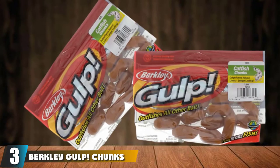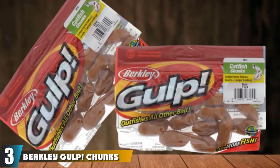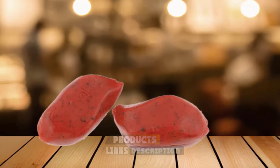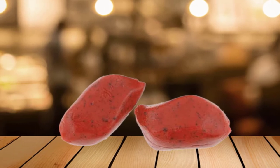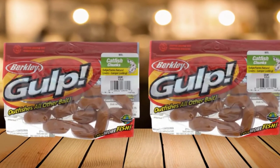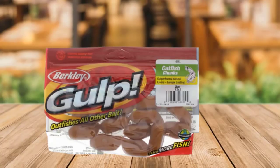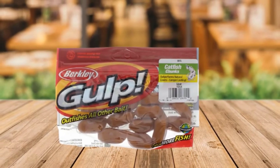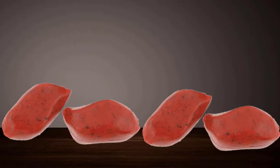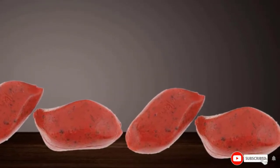The number three position is held by Berkley Gulp Chunks Catfish Bait. Chicken livers are a time-proven catfish bait. These Berkley Gulp chunks look just like chicken liver and are enhanced with Berkley's irresistible and fast-dispersing scents and flavors to give them a strong, meaty scent and flavor that travels far and wide, attracting all types of catfish but especially effective on channel catfish. Unlike real chicken liver, these chunks are easier to fish with as they are easy to hook and stay on well for prolonged durations. It is also more long-lasting than natural livers and can even be reused if it remains on the hook after a fish takes the bait.